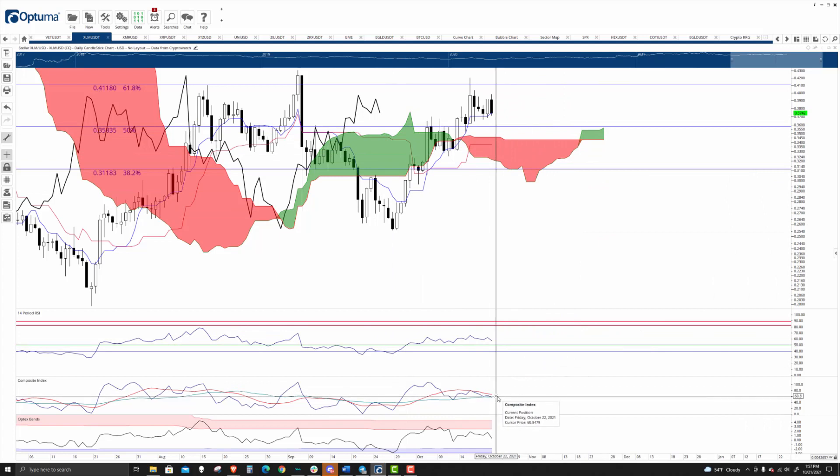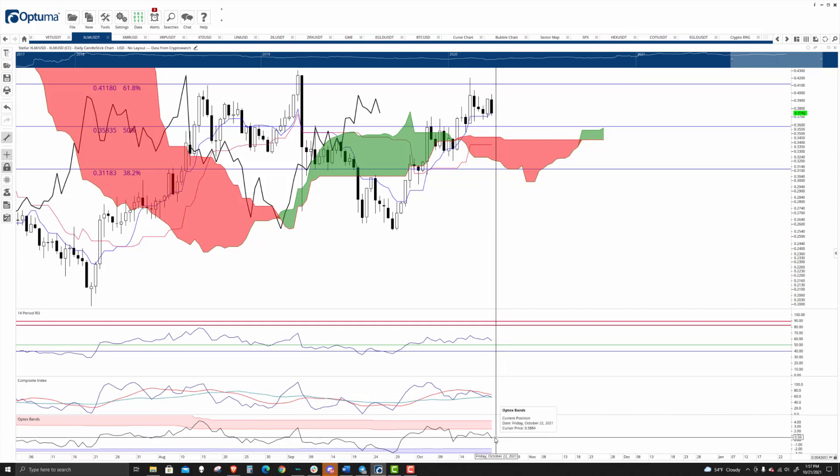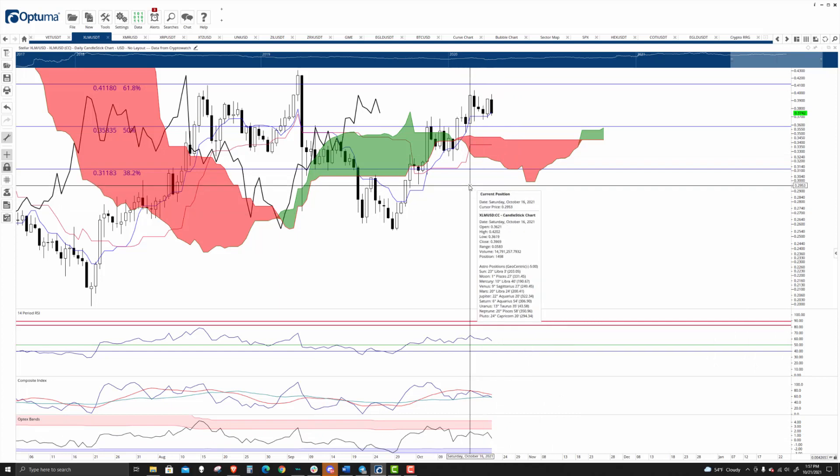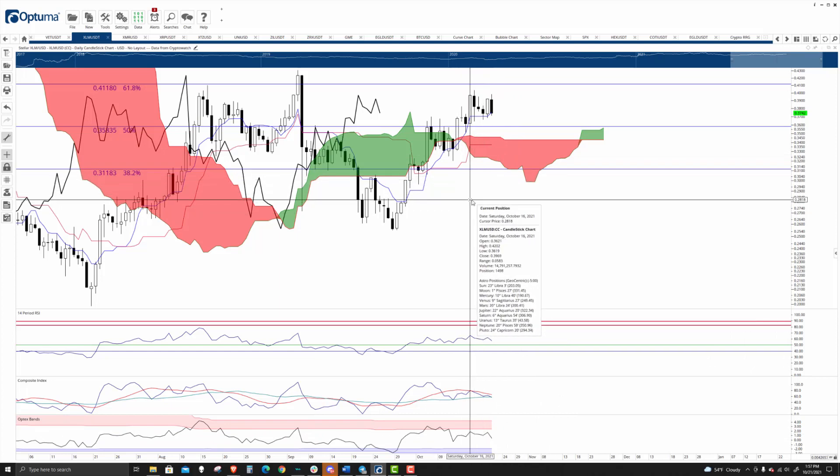The only kind of weakness here is with the Composite Index — it is crossing down lower. The Composite Index dropping lower with the Optix bands coming off of those near extremes means a little bit of a pullback here is called for.